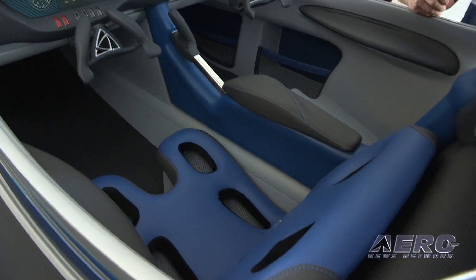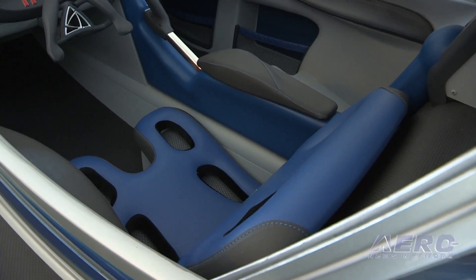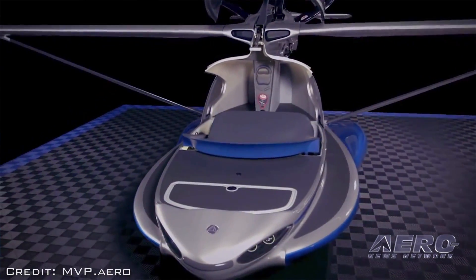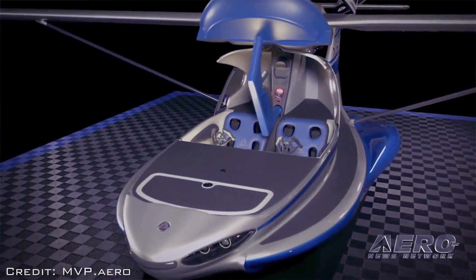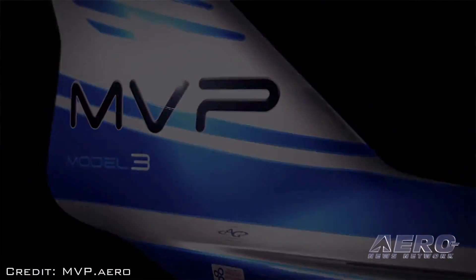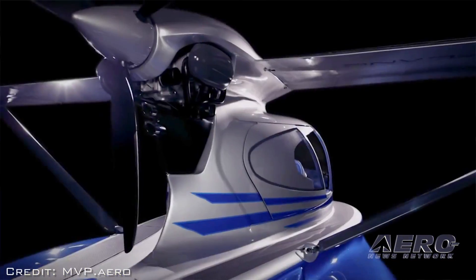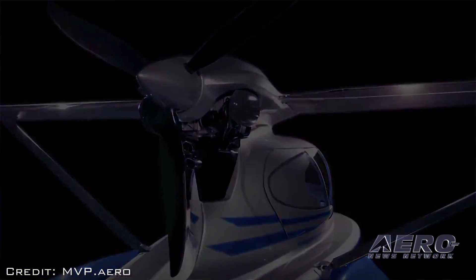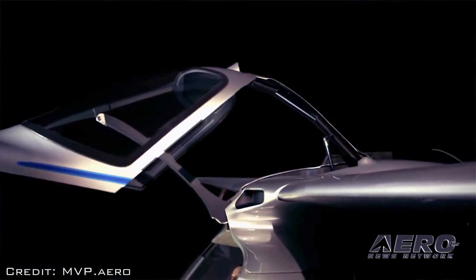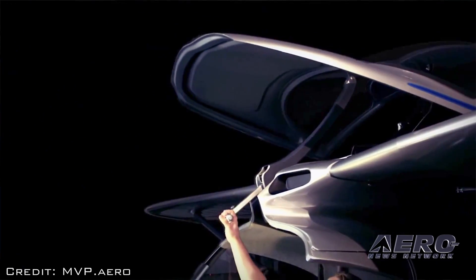So we're about 18 months from having the prototype flying, which we're excited about and obviously very impatient to get it in the air, and then hopefully about three years from production, which is slower than we had hoped for, but this is aviation folks and it takes time to do. We're getting a lot of interest in the design from people and we're just looking forward to having it in the air so that we can show people that it really will do what we say it can do.